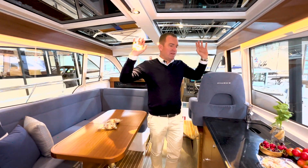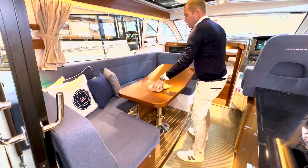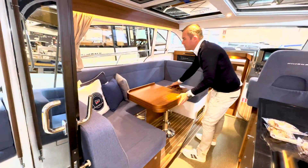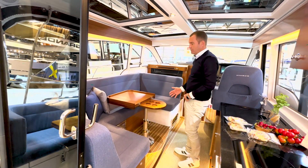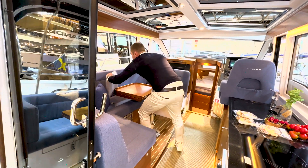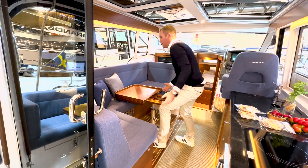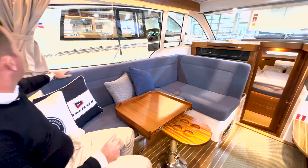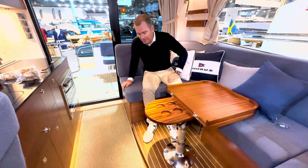Zum Innenraum – fangen wir auf der Backbordseite an. Wir haben die große U-Sitzgruppe. Der Tisch kann umgeklappt werden und ist drehbar, so dass man mehr ein Couch-Feeling bekommt und nicht das Gefühl hat, am Tisch zu sitzen. Wenn man ihn ein bisschen runtermacht, ist es noch mehr ein Couch-Gefühl. Dann haben wir von der Höhe her eine kleine Stufe, aber sonst alles auf einer Ebene.